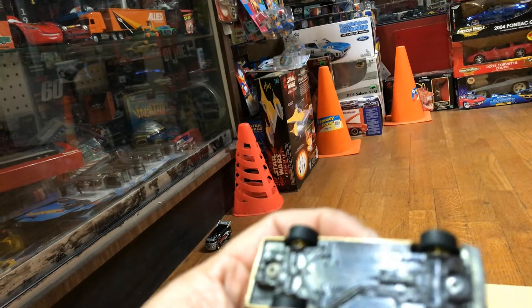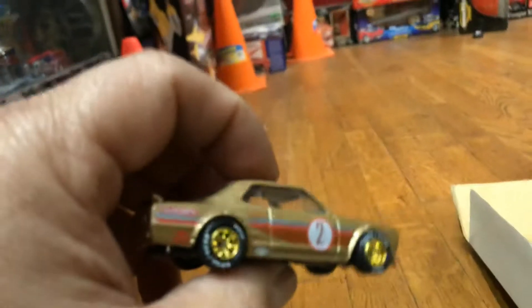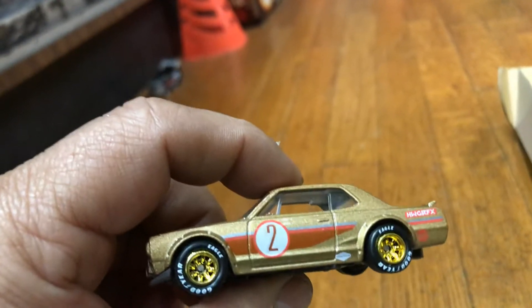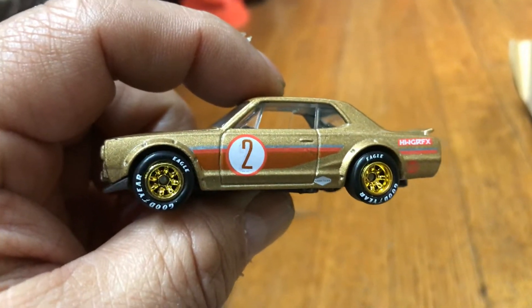It doesn't say but it's a Skyline, made in Indonesia. It's only in a five-pack, guys, with nice rims. Check it out — oops, dropped it. See, nice gold rims with number two on the side. Somebody's favorite number or age — check it out.